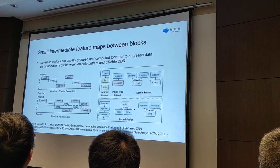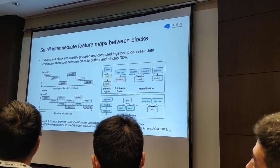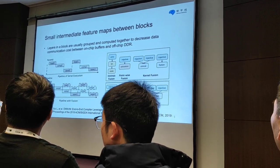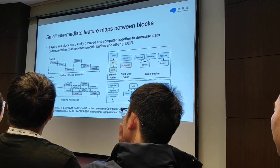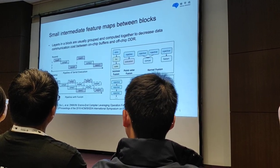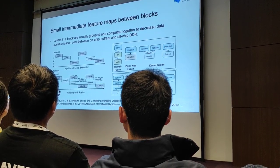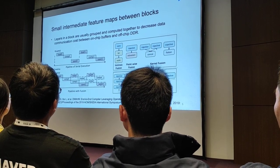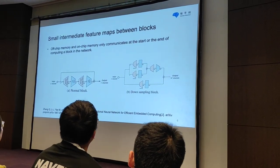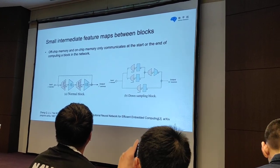The right graph shows the typical fusion operations. We can see from the kernel fusion that horizontally adjacent features share the same input maps, which means we don't need to reload the input data. The intermediate results of the vertically fused operations are processed on the on-chip buffer. We can treat the fusion operation as a block; therefore, the layers in a block are grouped and computed together to decrease data communication costs between on-chip and off-chip DRAM. As a result, off-chip and on-chip memory only communicate at the start or end of computing a block in the network.